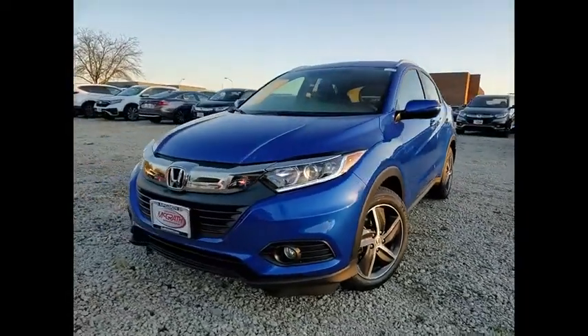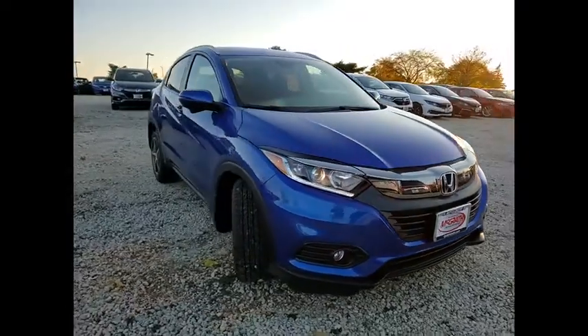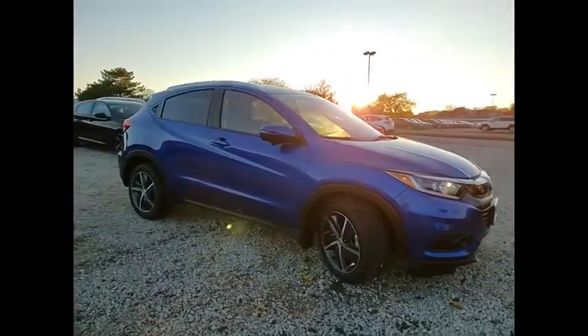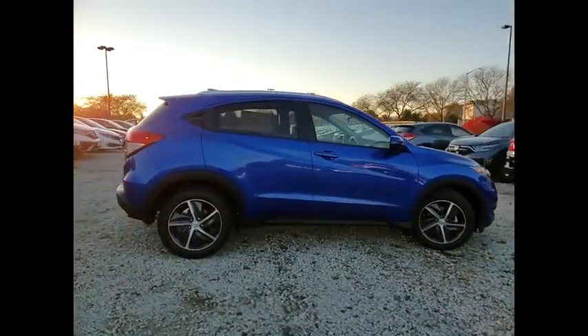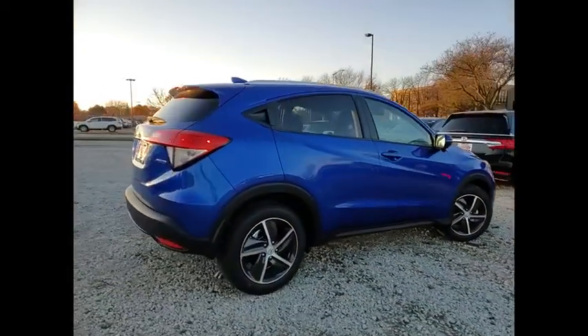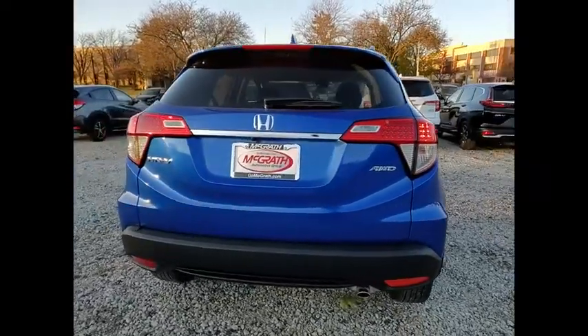Make a great choice today with the 2021 Honda HR-V. The HR-V has a good-looking exterior with a clean design. It comes with a well-tuned suspension and a handsome and flexible interior with tons of options to choose from. This vehicle has less than 100 miles.